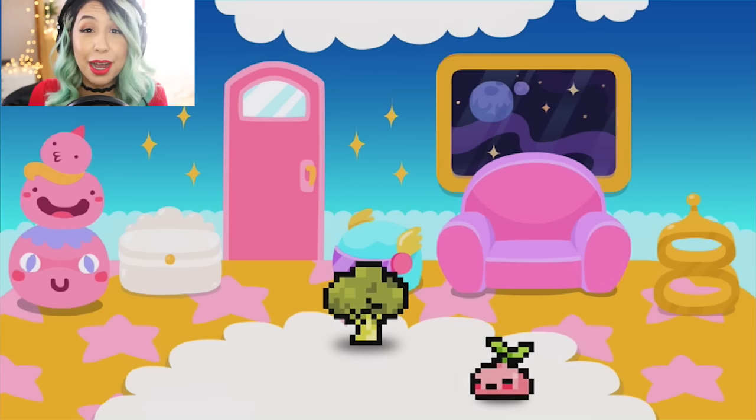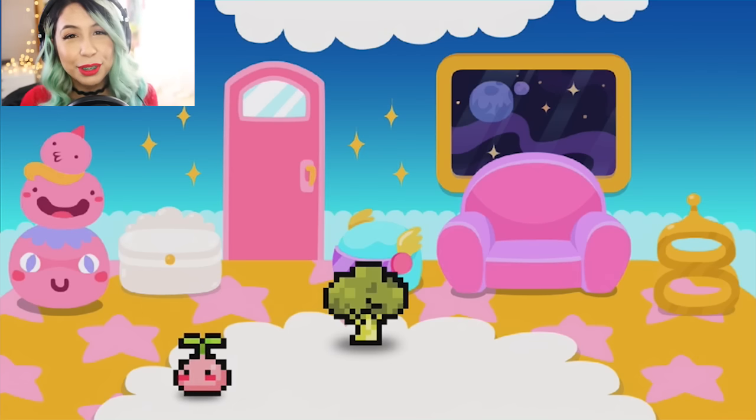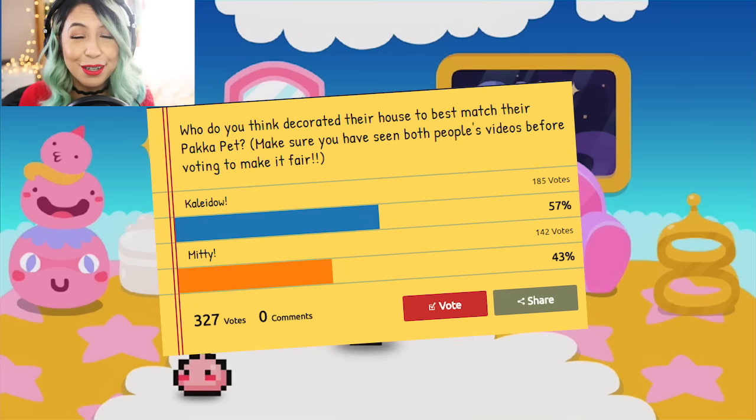For the first round, I actually won and the second round, I will post the results on the screen now. Kaleido won! So congrats to Kaleido. I think you did a great job.